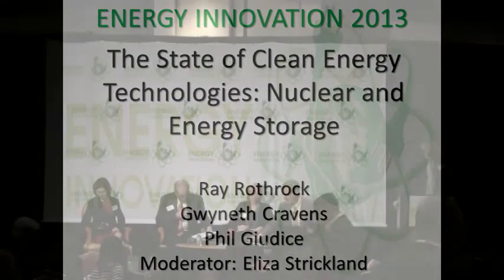Our moderator is Eliza Strickland, who's an associate editor for the international technology magazine IEEE Spectrum. Eliza writes frequently about clean energy, the smart grid, and nuclear power. She also managed Spectrum's coverage of the Fukushima nuclear disaster, including producing a 20-page special report that won the 2012 National Magazine Award.